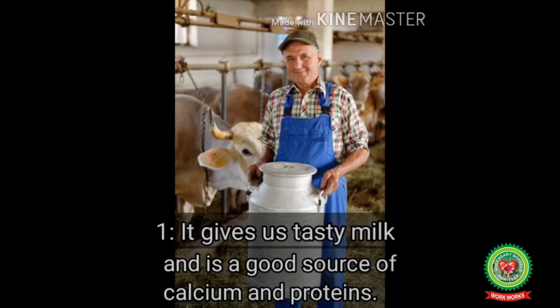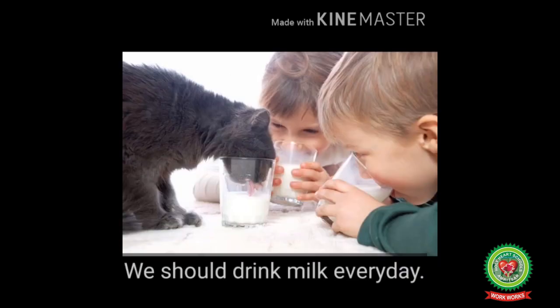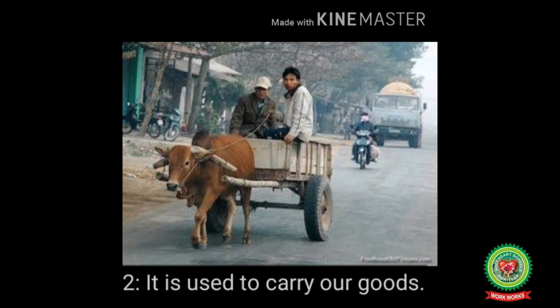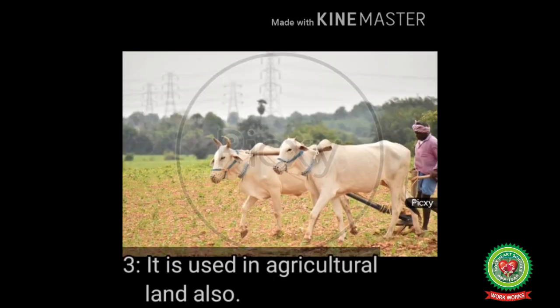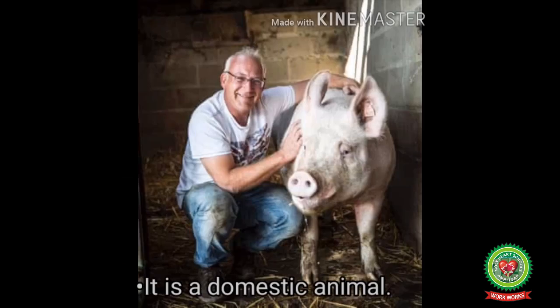Cow is helpful to us in many different ways. Number one, it gives us tasty milk and is a good source of calcium and proteins. We can make curd, ghee, cheese and many other things from milk. We should drink milk every day. Number two, it is used to carry our goods. Number three, it is also used in agricultural land.